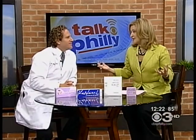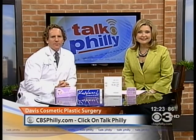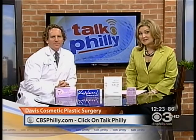That's fantastic. The guys feel very muscular on the beach and they really look fantastic. Thank you, Dr. D. Always a pleasure. So there you have procedures to get your body beach ready. We have more on Davis Cosmetic Plastic Surgery at our website, cbsphilly.com. Just click onto Tuck Philly. Coming back with more after this.